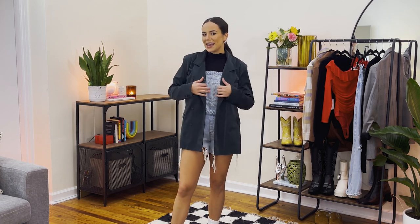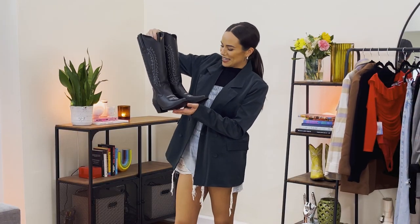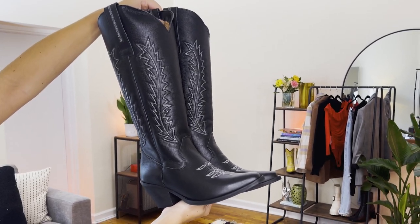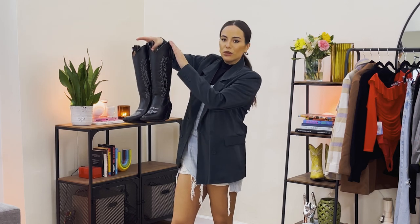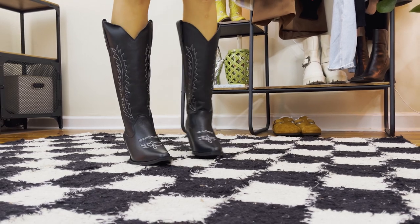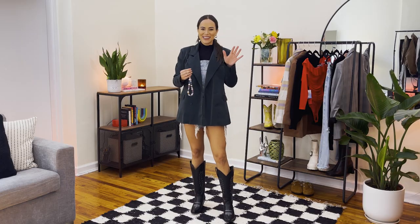The straps hanging down add a cool element. For shoes, I want to make sure they feel like they're in the same season — since we're going for fall, I want high boots so we're only showing a little bit of skin and it still feels seasonally appropriate. I love these Dingo boots — the black color, the white designs, and especially how tall they are. We want those boots to hit us higher so we're only showing a little leg.